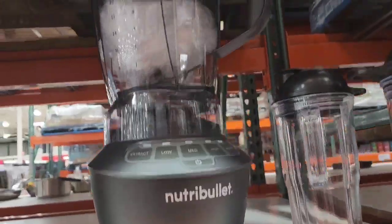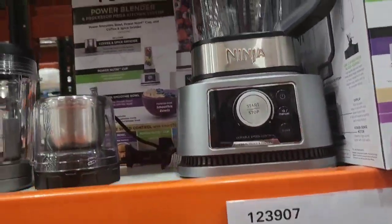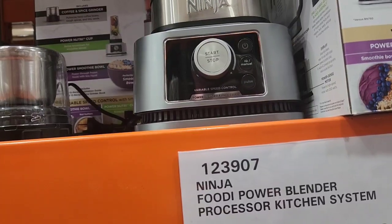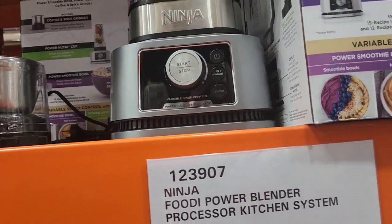And here is a NutriBullet, guys — a bigger NutriBullet. And this is a Ninja. Let me see what it is exactly — oh, it's a power blender processor.